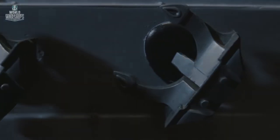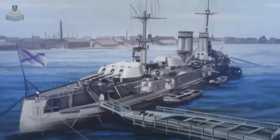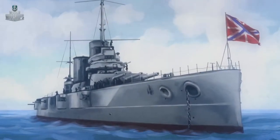Russia also followed the trend. In June 1909, in St. Petersburg, four dreadnoughts of the Russian fleet were laid down. They were the Sevastopol-class battleships — quite powerful for their time.